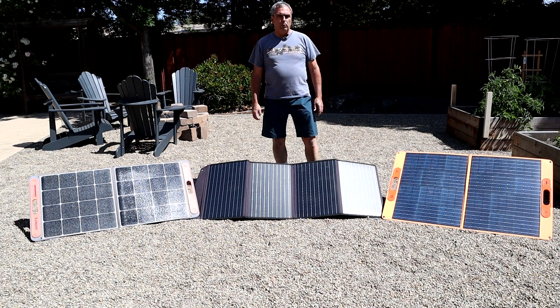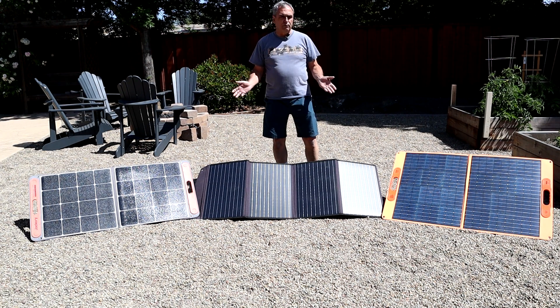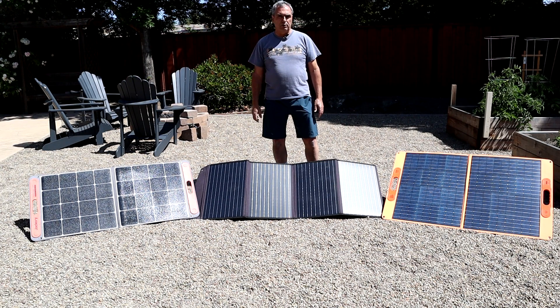Before I start this review, I want to let you know that all three of these panels were sent to me by their respective suppliers at no charge to me. I've received no other compensation from any of the panel suppliers, but they have absolutely no input to this review and they don't see it until you see it when I post it on YouTube. You can watch this review and decide for yourself what I know to be a fair and honest review.